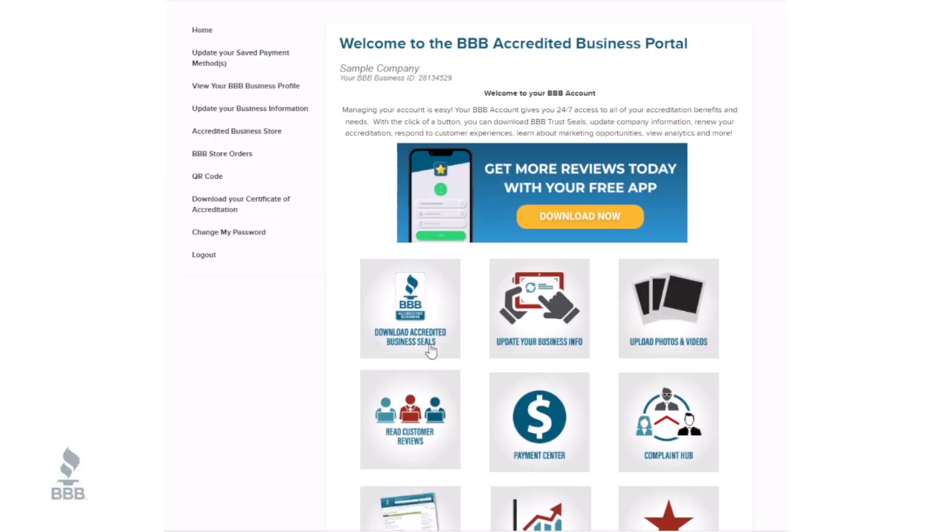Download your BBB accredited business seal. Here are some great tools to get you started with your BBB accreditation.